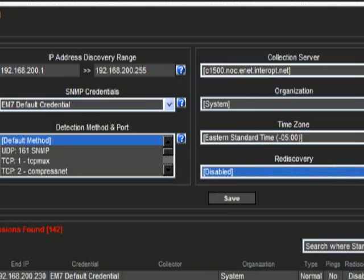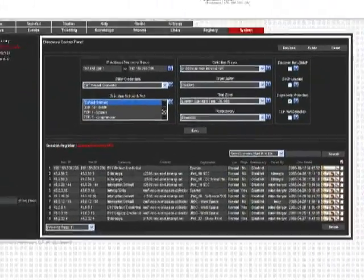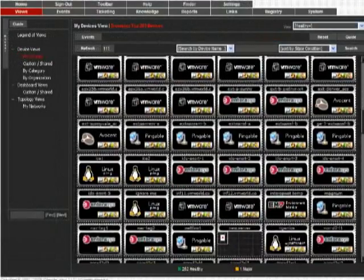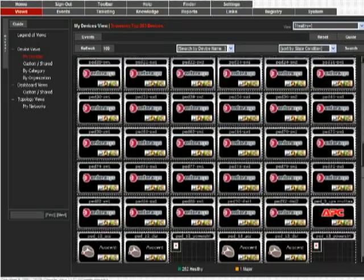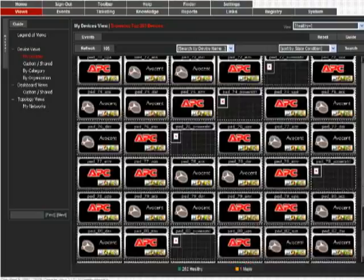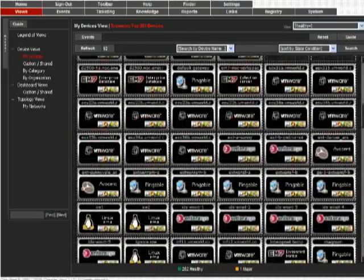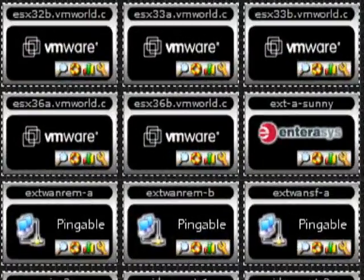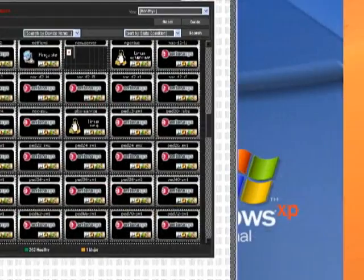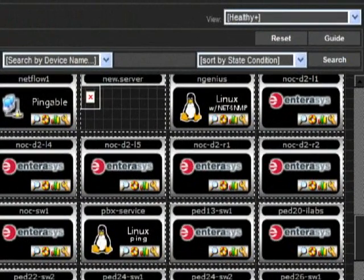...the EM7 has been designed with flexibility in mind. It contains a dynamic app engine that lets the EM7 discover, model, and manage any device that speaks SNMP, XML, SOAP, Axel SOAP, ODBC, or SQL. Once a device has been discovered, the EM7 represents it via an icon that the administrator can then drill down into if more information about that device is required. And all that information is available at your fingertips.